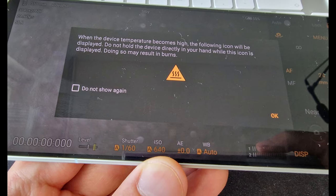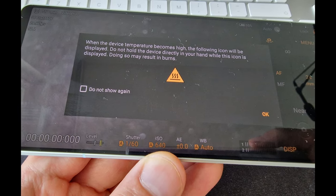One issue I've had with Sony phones in the past is overheating, especially during video recording. I was surprised to see an overheating warning the moment I opened the camera app — it was just preparing me that I might get this warning. Fortunately, with the light testing I've been doing, nothing has crashed so far.